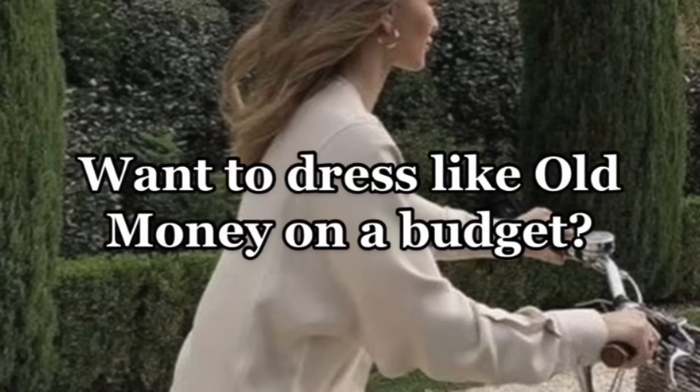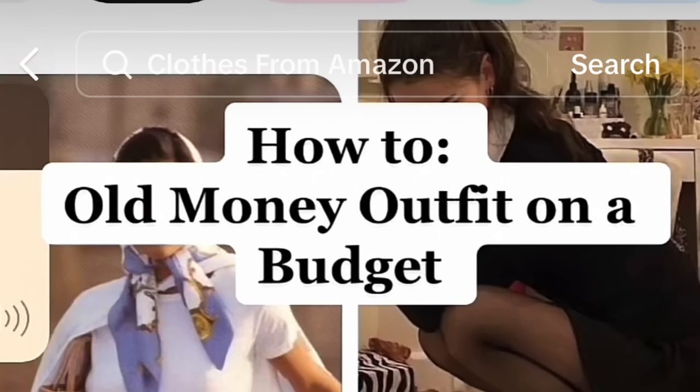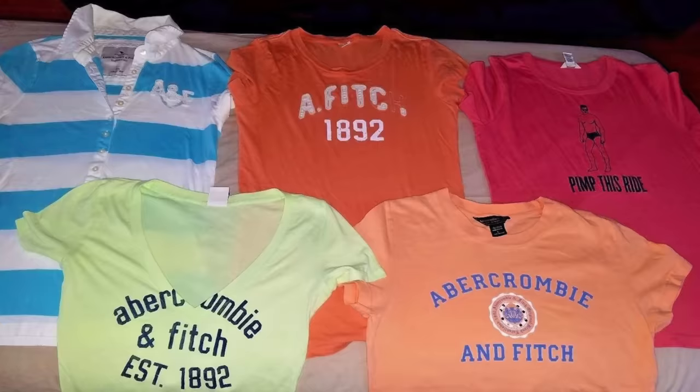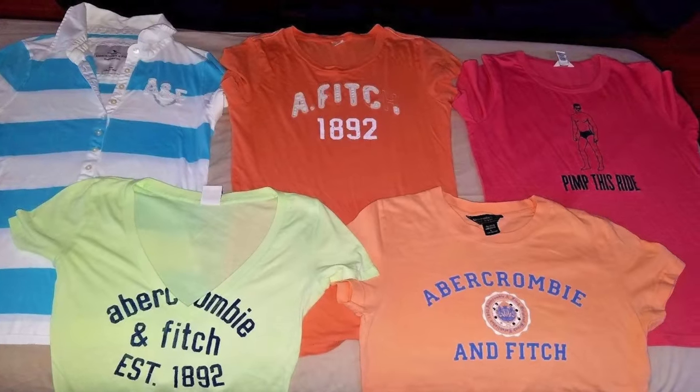I started noticing that a recurring recommendation shown in these viral videos on how to achieve this style was Abercrombie & Fitch — a brand that was previously deemed slightly cringe and probably on a decline, but now here it is all over TikTok and the comment sections are eating it up, hyping it up, talking about what a turnaround this brand has had and how nice it is right now.